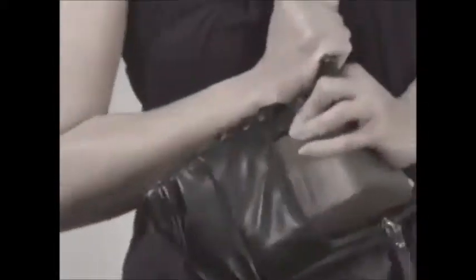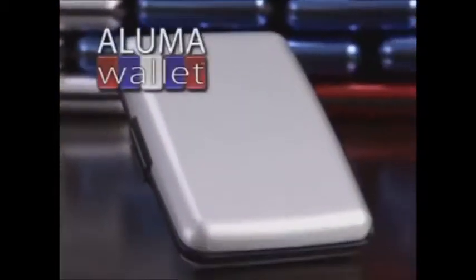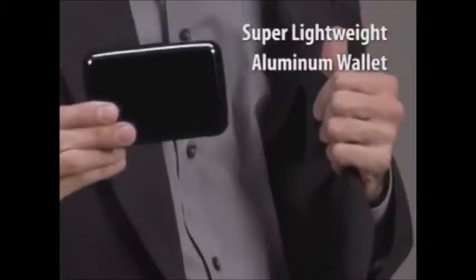Can't find what you need in that overstuffed, outdated wallet? Stop damaging your credit cards or using money clips that aren't secure. Get rid of those bulky old wallets that barely even fit. Now there's a Luma Wallet — the lightweight aluminum wallet that's indestructible.